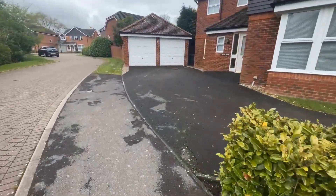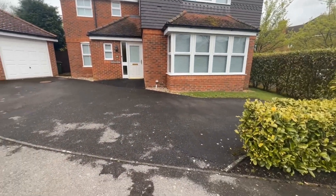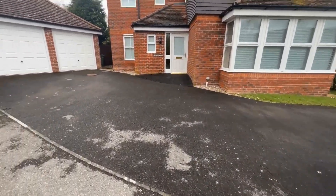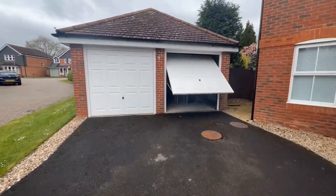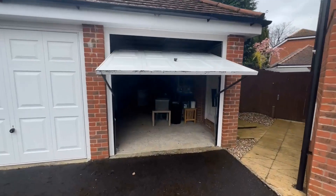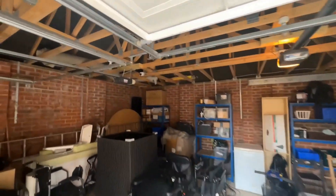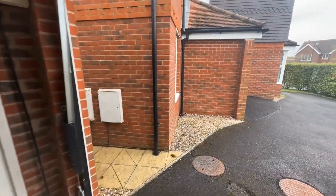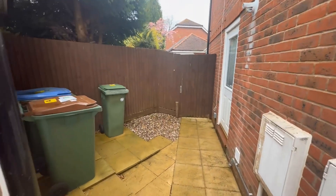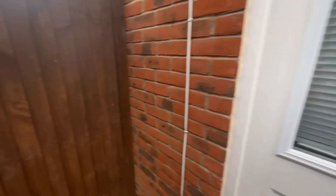Approaching the property, we've got a decent driveway — easily four cars on here. You've then got a detached double garage with electric up and over doors and side access. Plenty of storage above there as well. There's a side area here, perfect for bins, and a back door that leads you into the utility room.